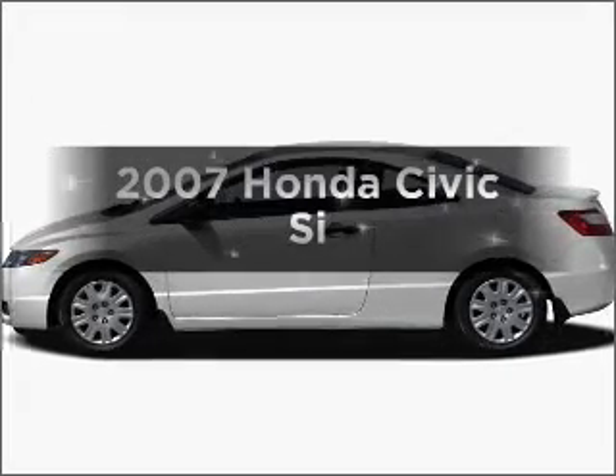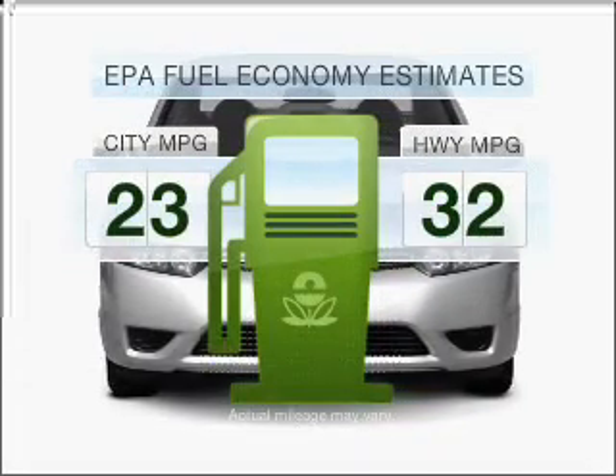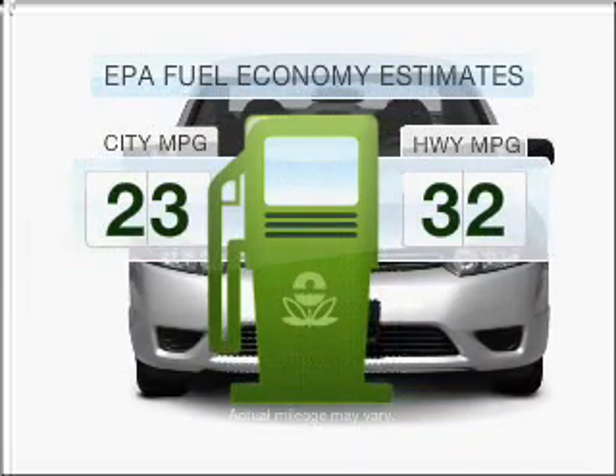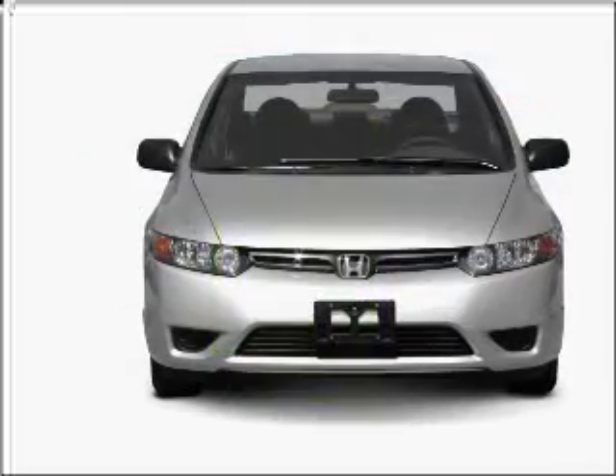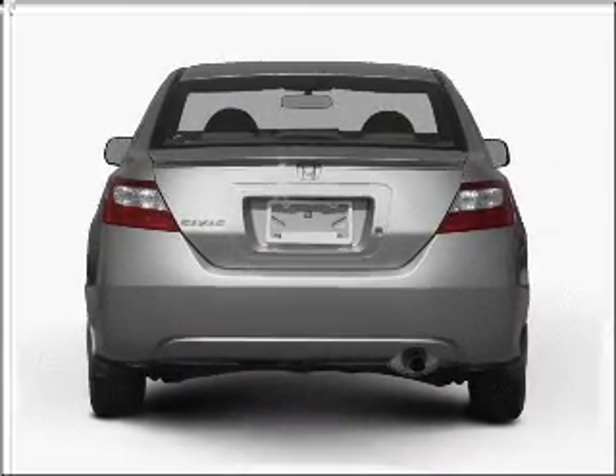Imagine yourself in this 2007 Honda Civic. This is the set of wheels you've been looking for. Save your money and make fewer trips to the gas station with this fuel-efficient vehicle, featuring an efficient four-cylinder engine that gives you more control with its manual transmission.